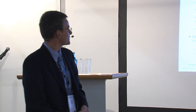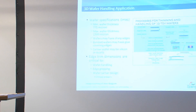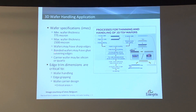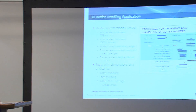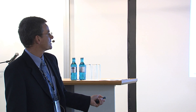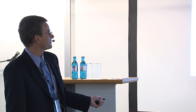Going back to IMEC, the wafer specifications are 775 micron, max 1500 micron. The wafers may have sharp edges, and once bonded, you might have glue covering the edges. The carrier wafer could be silicon or glass. After edge trim, they are very sensitive to dimensions — critical for wafer handling, edge gripping, and wafer carrier design.